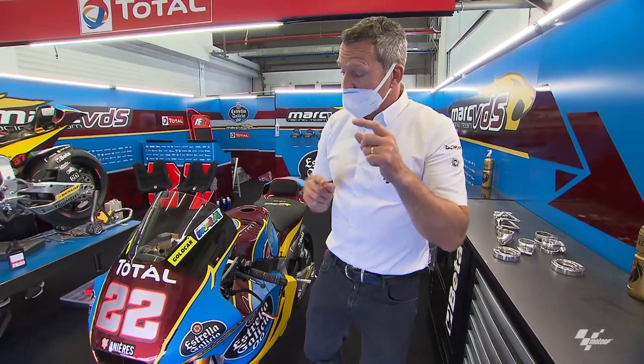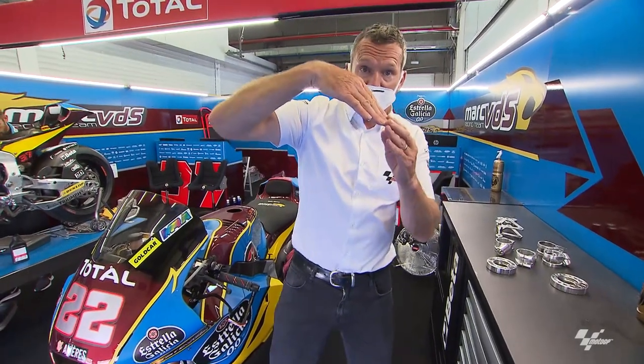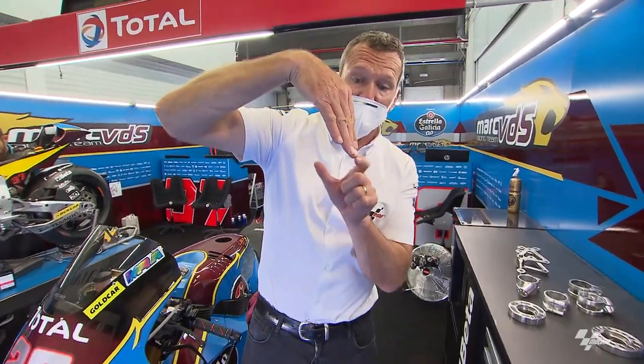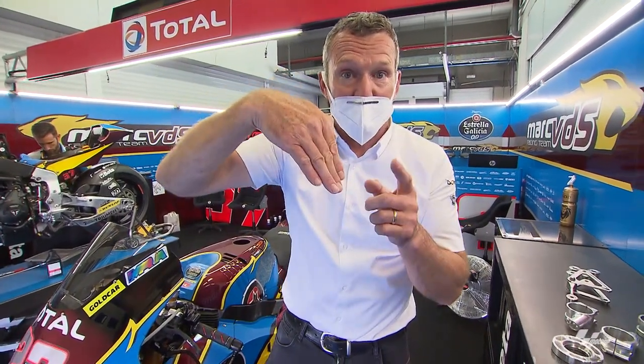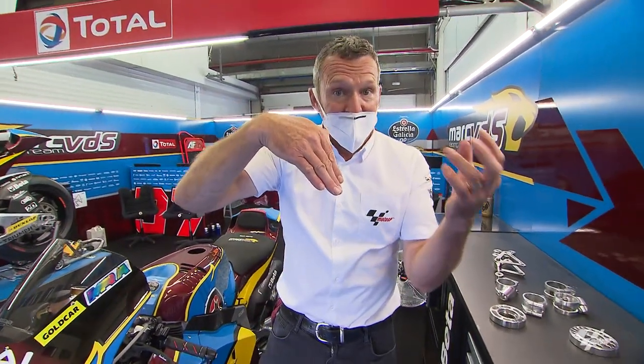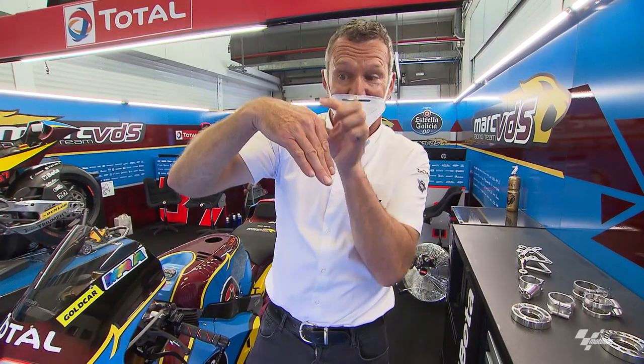The reason these adjustments need to be available is that, for example, if you go steeper on the head angle, that's a shorter distance between crankshaft and front wheel center. Steeper means less trail, so to get that trail back and get some feeling, you go smaller on the offset, which gives you more trail. But that also brings the wheels closer, so they can then adjust the steering head position forward to get that number back again. Everything is a compromise and adjustable.